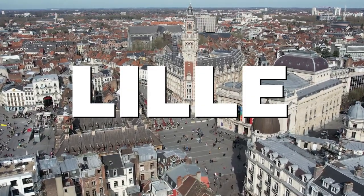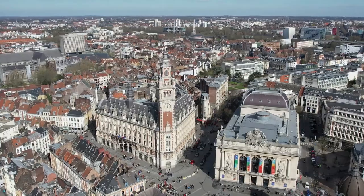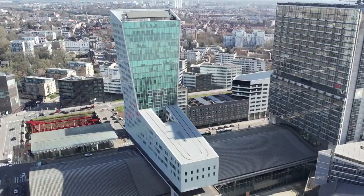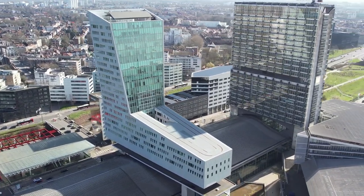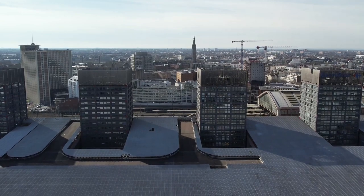Lille, the capital of the Hauts-de-France region in northern France, is a city rich in history, culture, and vibrant charm. Nestled near the borders of Belgium, Lille has a unique blend of French and Flemish influences, reflected in its architecture, cuisine, and local traditions.